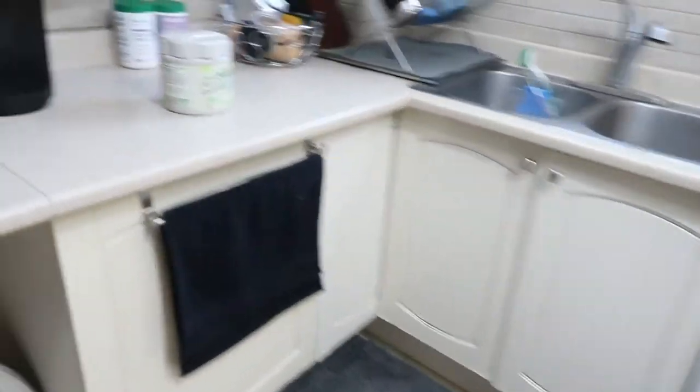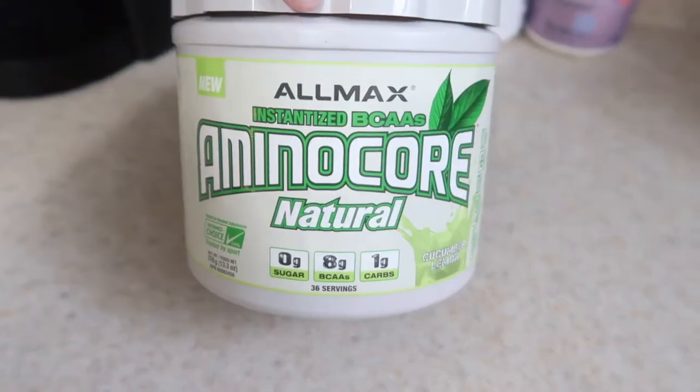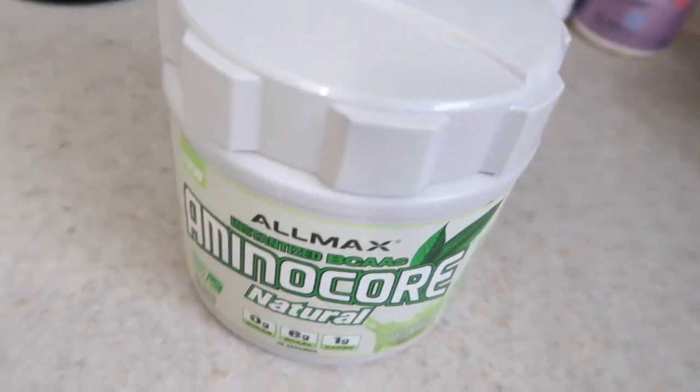Another thing I like to do is take BCAAs. I use Allmax Aminocore Natural — zero sugar, eight grams of BCAAs, only one gram of carbs. All natural is super important. If you want to get BCAAs from food, you can find them in beef round, chicken breast, canned tuna, salmon, turkey breast, eggs, and Greek yogurt.